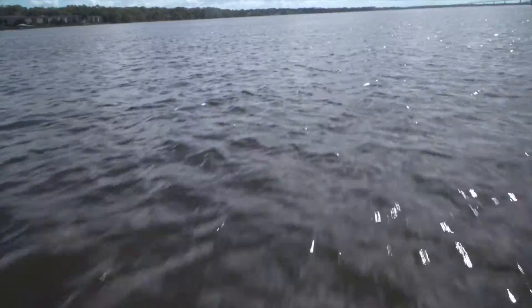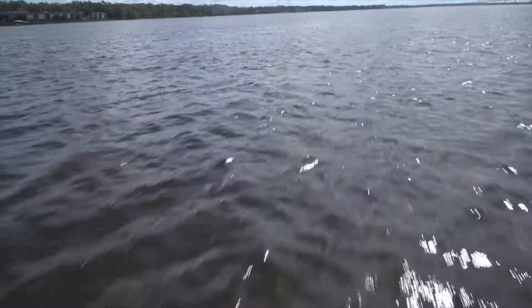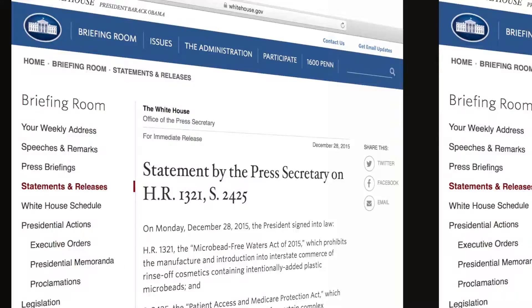There is some good news on the horizon. Some companies have stopped adding microbeads to their beauty products, and the US government has passed a law that will ban adding microbeads to some products over the next few years.